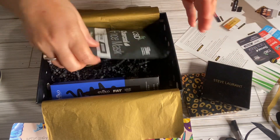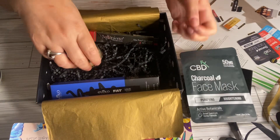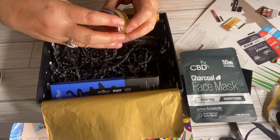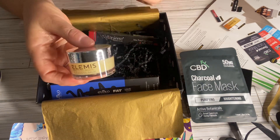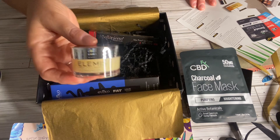We have a CBD face mask — its value is $6.99. Then we have an Elemis Pro-Collagen Cleansing Balm, and its value is $14.